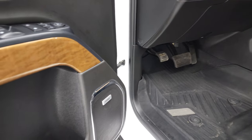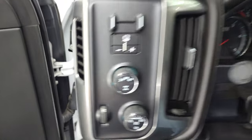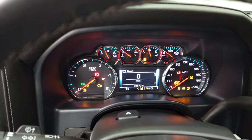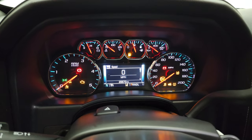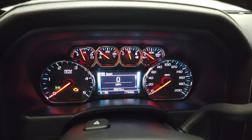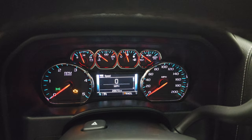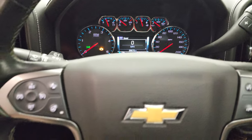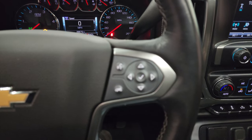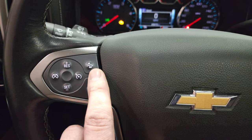You also get the Bose sound system and the nice wood grain trim on the doors. Inside, you can see that this one has 26,670 miles. You do get a digital speedometer and compass display, and that instrument cluster is very nice and clean. It comes with the heated leather-wrap steering wheel, Bluetooth and information center controls on the right, cruise controls, forward collision warning controls, and heated steering wheel controls on the left.